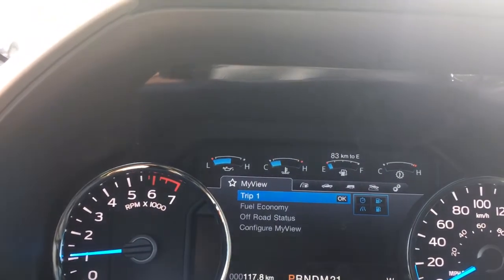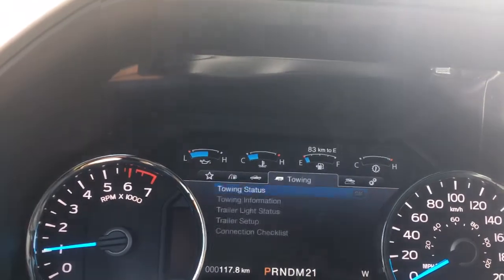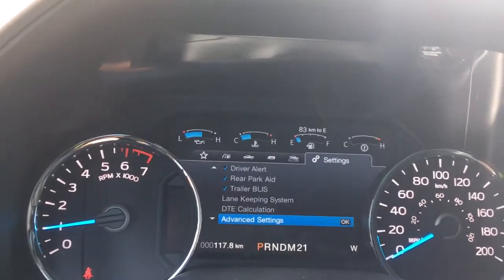We're going to go through it left to right: My View, Trip Fuel, Truck Info, Towing, Off Road and Settings. And these all have sub-menus.